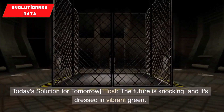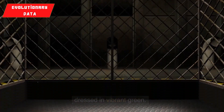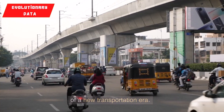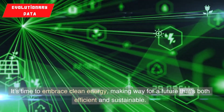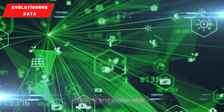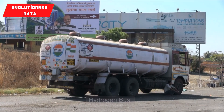Today's solution for tomorrow: the future is knocking, and it's dressed in vibrant green. With the Bharat-Benz hydrogen bus, we're witnessing the emergence of a new transportation era. It's time to embrace clean energy, making way for a future that's both efficient and sustainable. And that's a wrap on our expedition into the realm of the Bharat-Benz hydrogen bus.